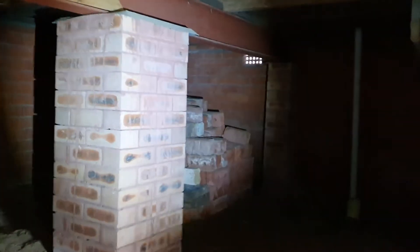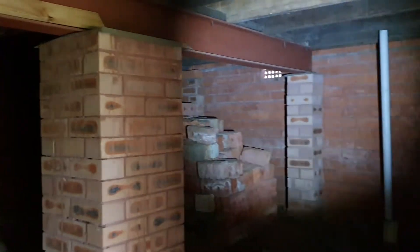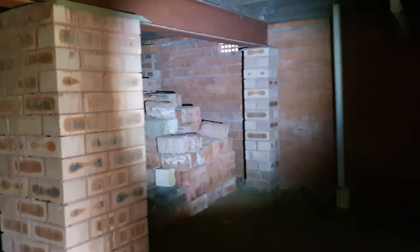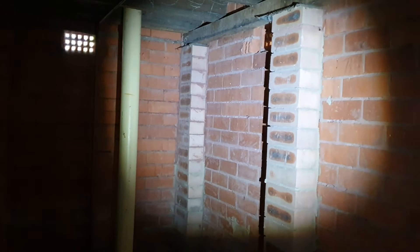The other thing I look for is ant capping. Ant capping doesn't stop termites from getting in, but it makes them more visible. Without it, they can go straight through the piers into the timber and won't be detected. These ones have got good ant capping.